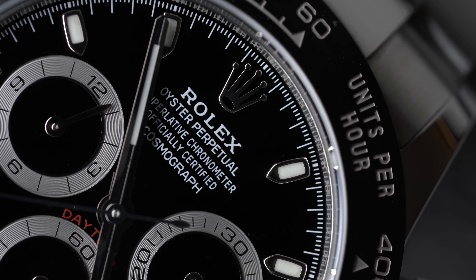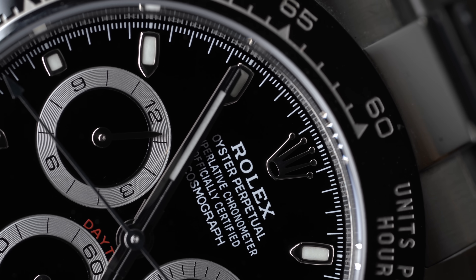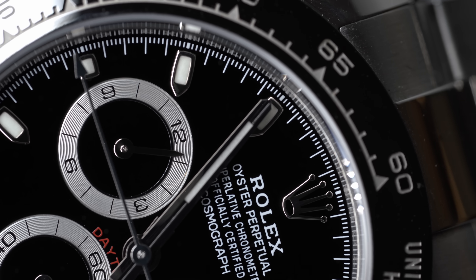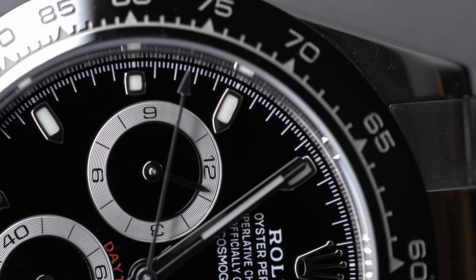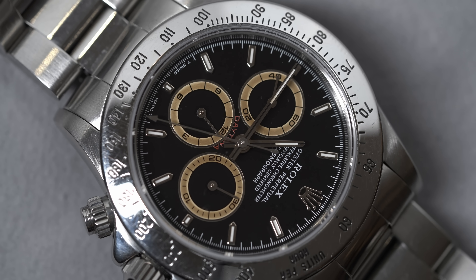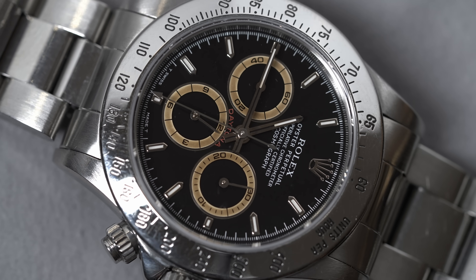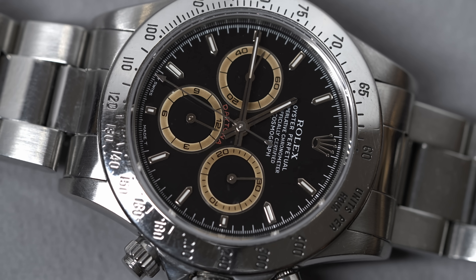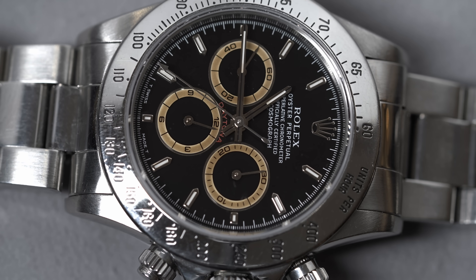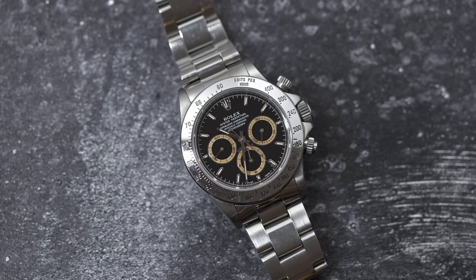So why is the Daytona so hyped? How did it rise from the ashes in the late 80s? I believe it has a lot to do with size more than anything. Before 1988, the Cosmograph was 37 millimeters. When it changed in 1988, it grew to 40 millimeters. Functionality and wearability got better — it's easier to read the sub-dials on a larger chronograph. Plus, 40 millimeters tends to be a sweet spot for chronographs. That, plus it keeping the Oyster and Perpetual ethos of Rolex, helped early sales.